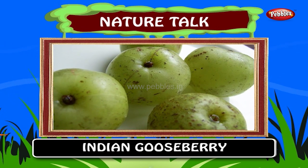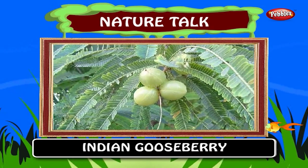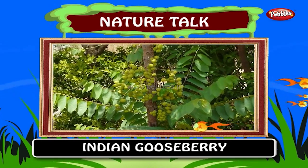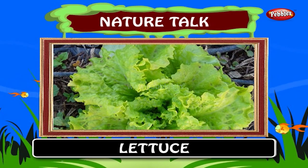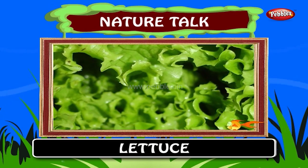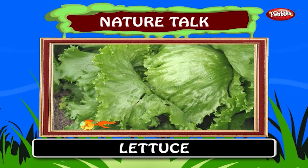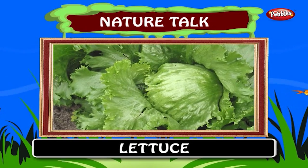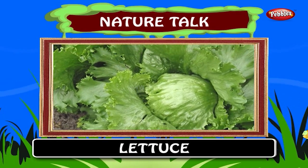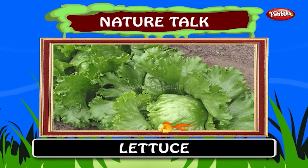Indian gooseberry. The Indian gooseberry is known for its edible fruit of the same name. The tree is small to medium sized, reaching 8 to 18 meters in height. Lettuce is most often grown as a leaf vegetable. In many countries it is typically eaten cold and raw in salads, hamburgers, tacos and many other dishes. It is a valuable source of vitamin A and folic acid.